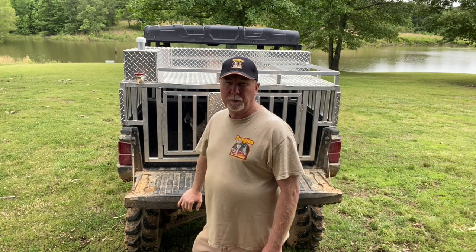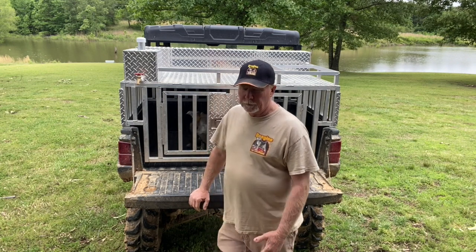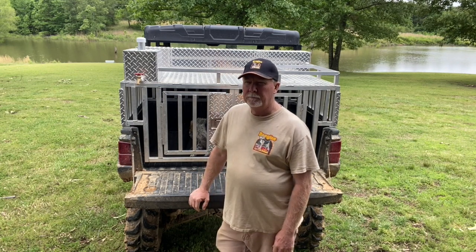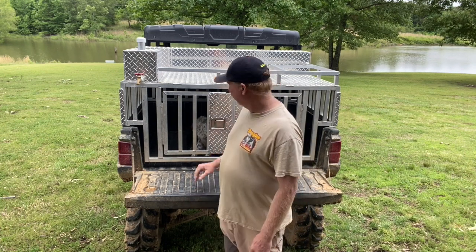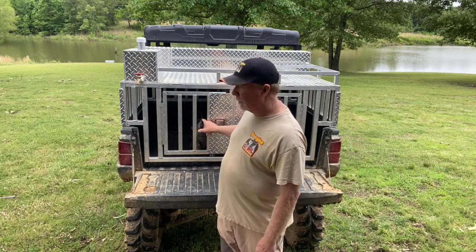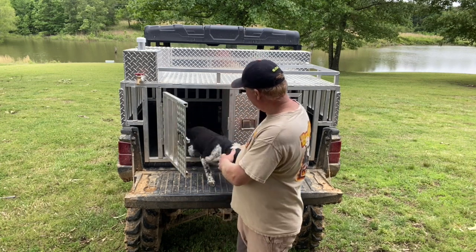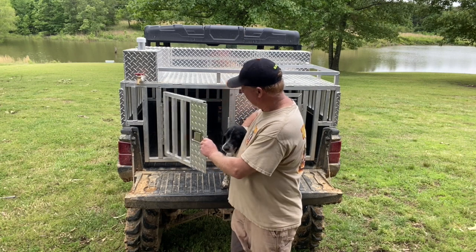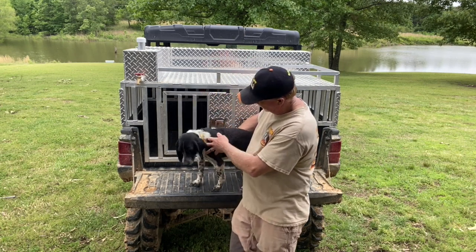Hey guys and girls, it's David with Beagles on Fire. Most of y'all already know that, but some may be watching for the first time. I wanted to do a little video today and encourage you with something that popped in my head. I've got a dog here named Pepper - he's about five years old, I'd have to look up his birth date, he may be getting a little older than that.